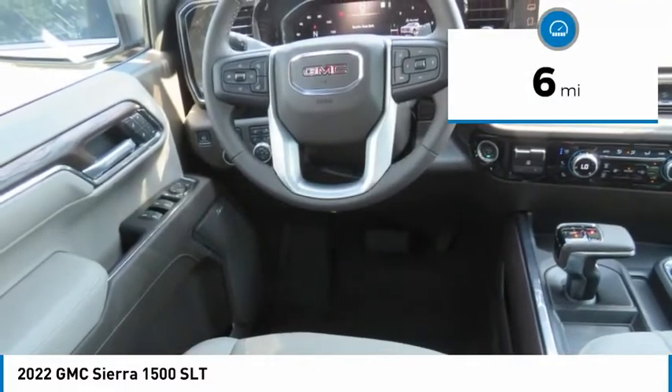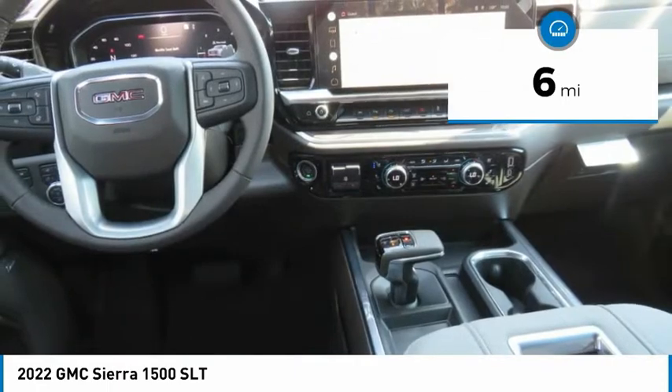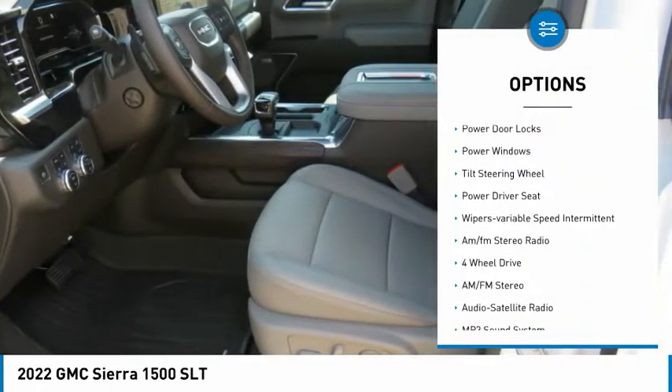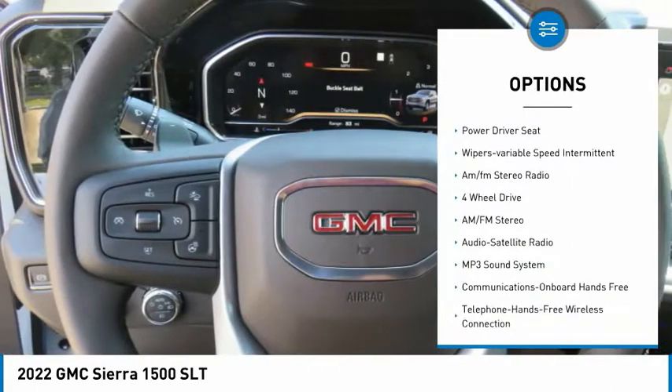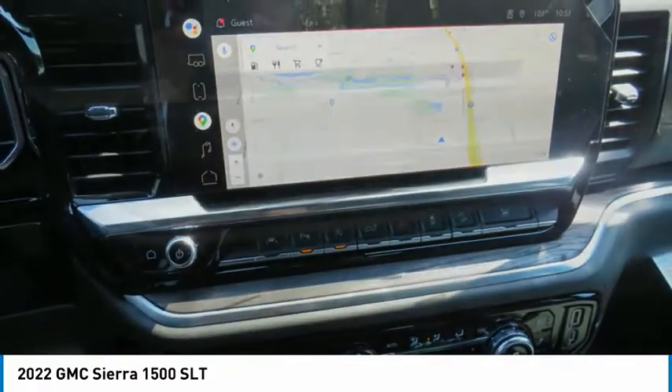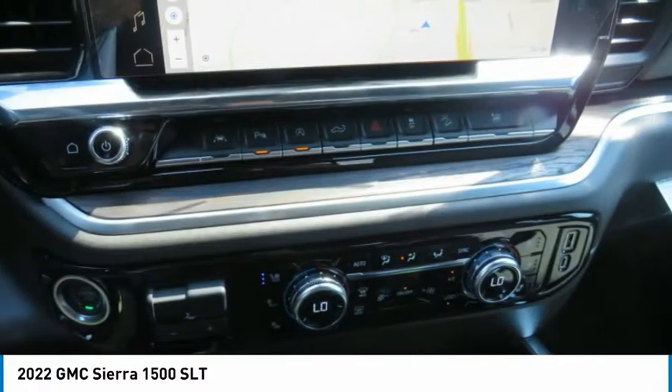This vehicle has less than 100 miles. Here are some of this vehicle's great options: Towing Package, Fog Lights, Mirror Memory, Security System, Power Door Locks, Power Windows, Tilt Steering Wheel, Power Driver Seat, Wipers Variable Speed Intermittent, AM FM Stereo Radio.